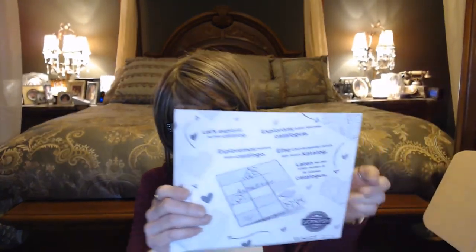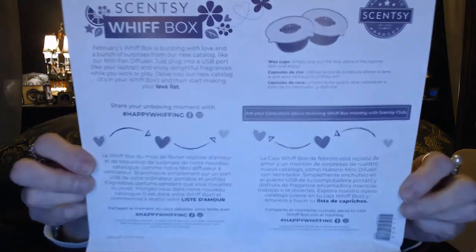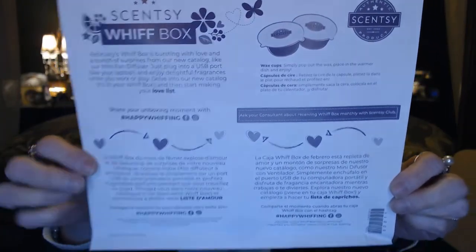It's going to be jam-packed full of surprises — you're going to get a mix of full-size products and some samples. This is what the inside looks like. They've all come in the same box with the same colors, and they all say 'Scent with Love.' You're always going to get a little flyer that tells you about what's in the box. The new catalog is in here too, so you can start looking at all the new warmers and scents for spring and summer. The back also tells you about sharing your unboxing with the hashtag 'Happy Whiffing.'